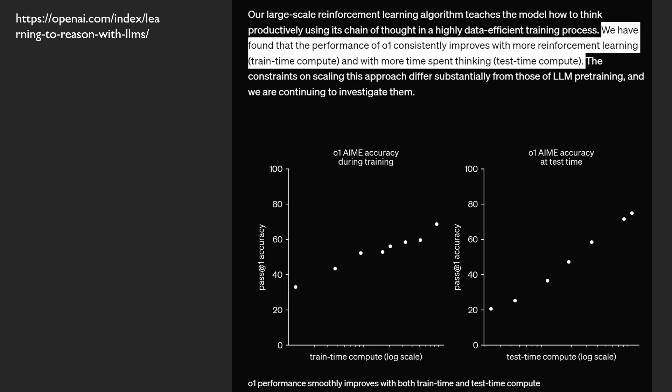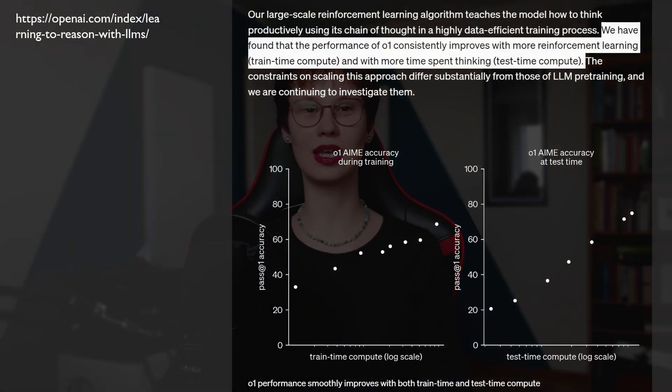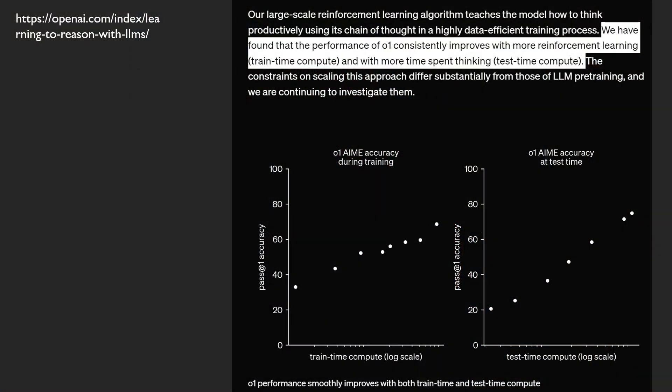In their technical post, OpenAI mentions reinforcement learning to teach the model to produce this private chain of thought that is not shown to the user except for these model-generated summaries. Spending more training time compute to teach thinking is one of the aspects, and the other one is the test time compute, where the model spends more inference time to produce these tokens to exhibit this thinking. In the OpenAI write-up we saw two graphs: one about training scaling loss, the other about scaling loss when increasing test time compute.